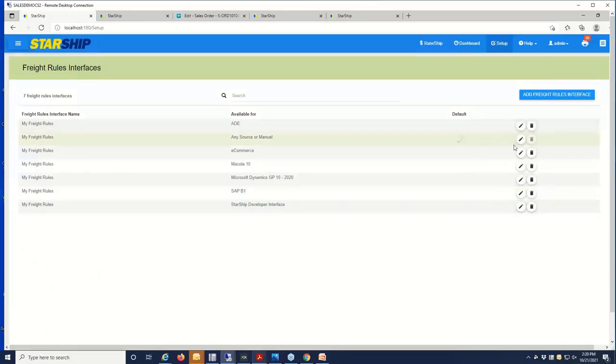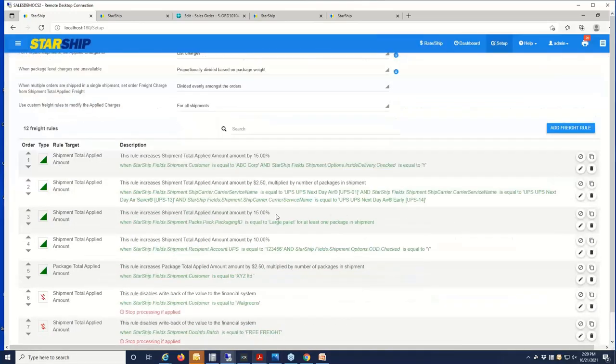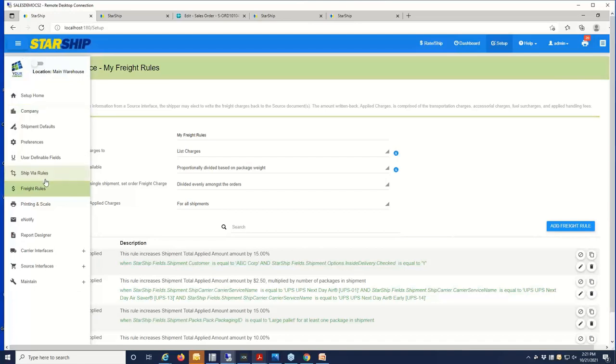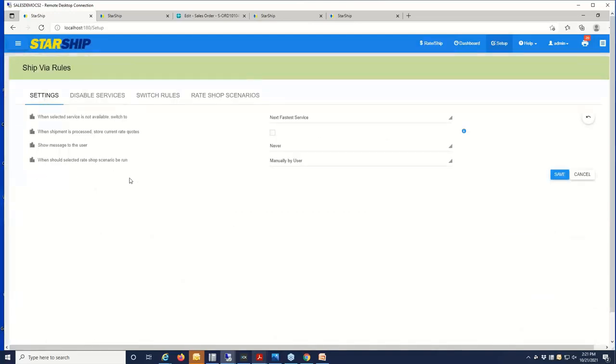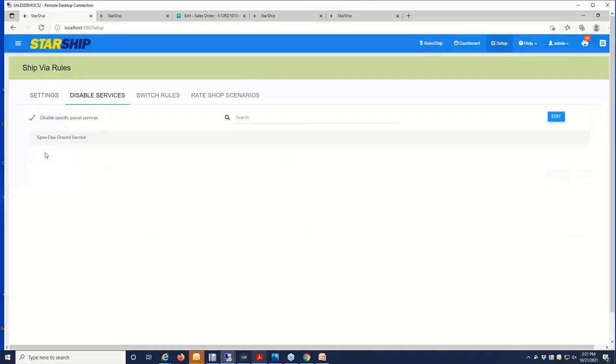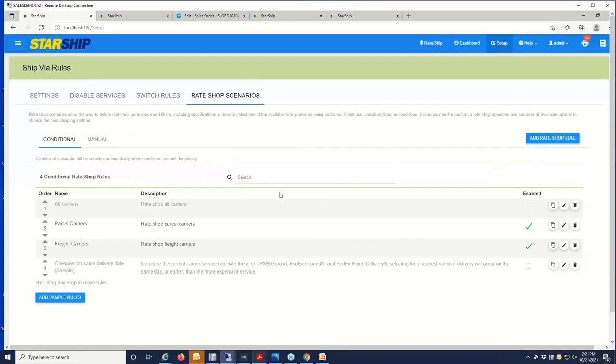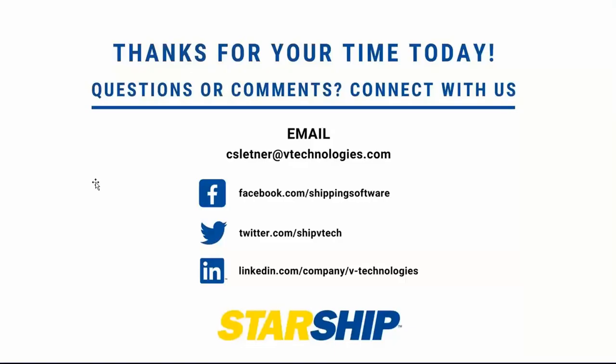You have freight rules here that can be configured to add any kind of handling, discounts, or markups. It's wizard-based, so it'll step you through the process — no programming. You also have the same sort of wizard-based rules for the ship via. These can be used to set basic preferences, disable specific services, or when you want Starship to make the selection for you, to switch the carrier based on criteria like the weight, the size, or the lane. We have rate shopping scenarios that can be defined based on certain circumstances to automatically select the carrier. Thanks everybody for your interest in Starship. Feel free to reach out if you have any questions, and we're happy to visit with you and find out if Starship might be the right fit for you.